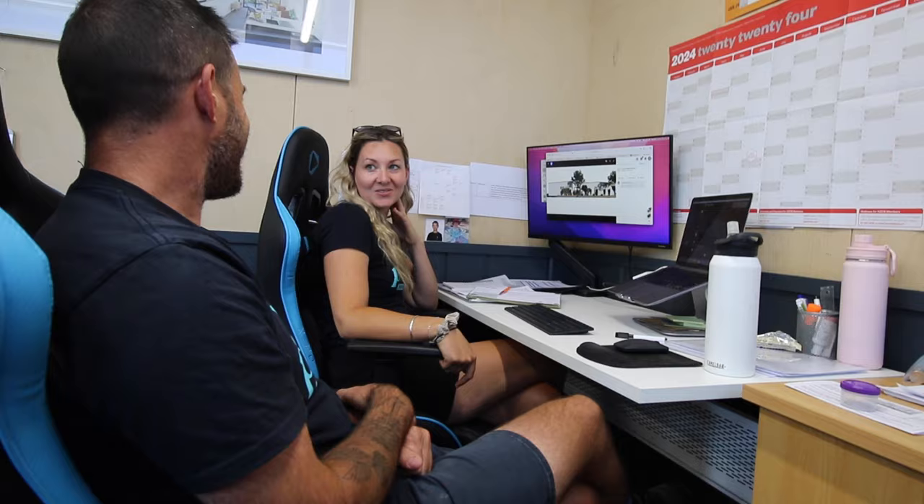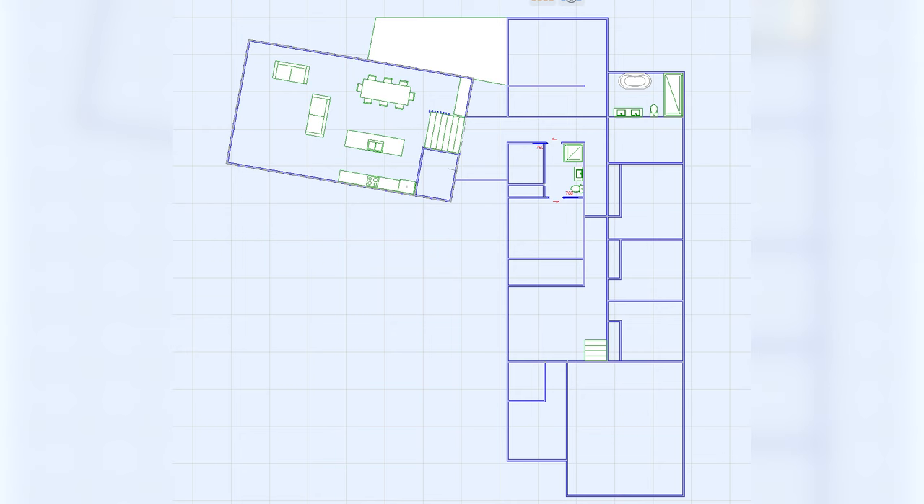What I struggle with is that right now we have a floor plan but I have no idea what the outside of the house looks like. I feel like I can't commit to a floor plan until I know what the outside looks like, because until I get that vision in my head I can't say that I love the house.